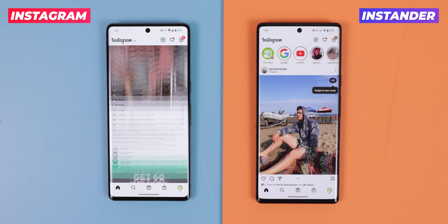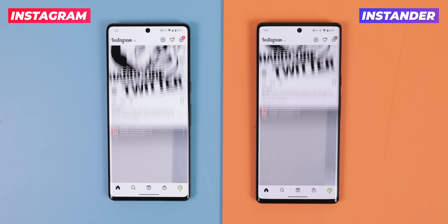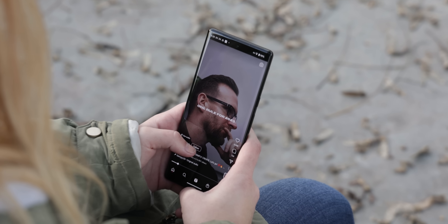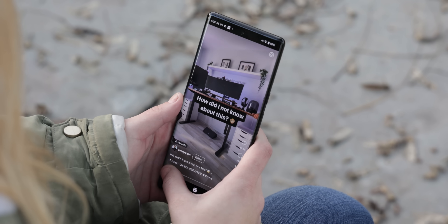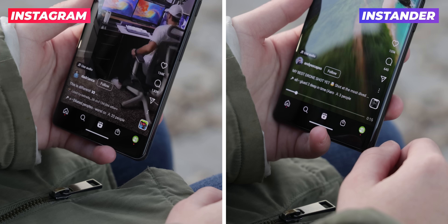First off, it looks and feels exactly like the original Instagram app, but it has no ads. You can download posts and stories, and when watching Instagram Reels, it adds a seek bar to finally let you scrub through the videos. Can't believe Instagram still hasn't added that feature.